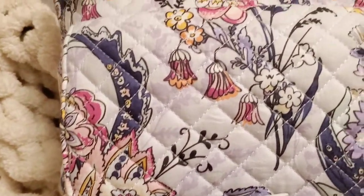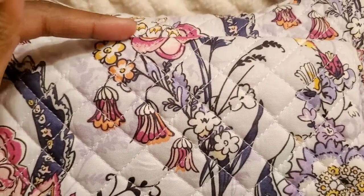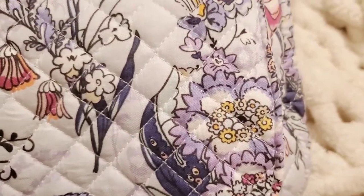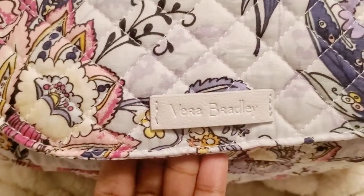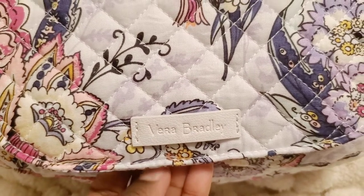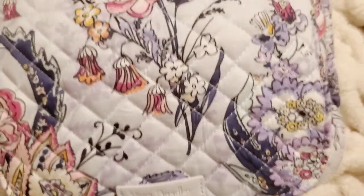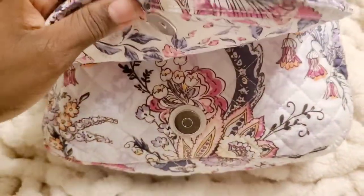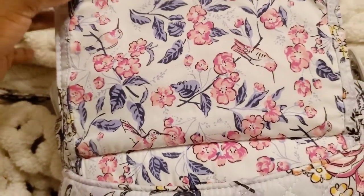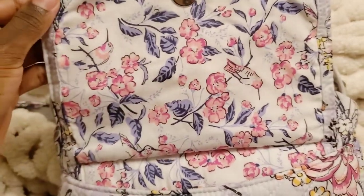It is gorgeous, the placement on this is gorgeous, and even though this got cut off I still get this whole entire thing. I'm in love with this bag. It has a magnetic pocket at the front. Here we go with Hummingbird Blooms — I got three birds. It was a little cut off but the placement is absolutely gorgeous.